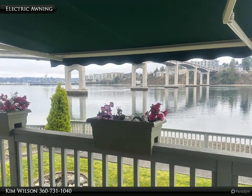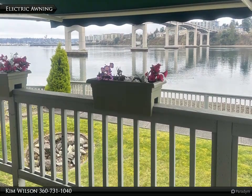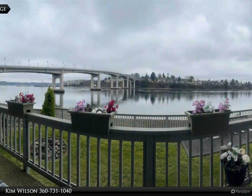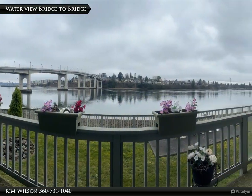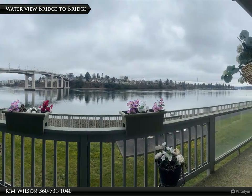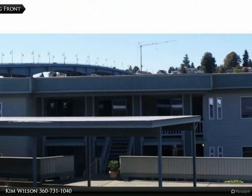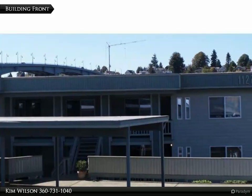Enjoy the summer sunsets under the shade of your personal electric awning with a panoramic view. Offers covered parking and convenient location.